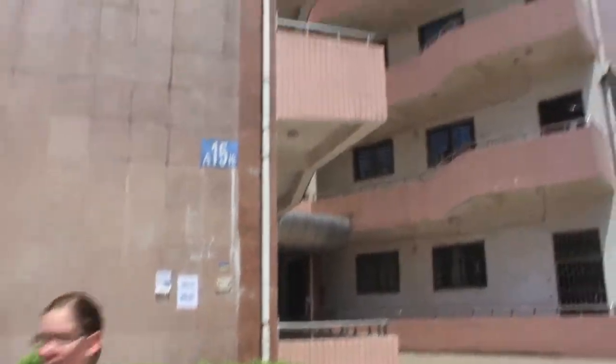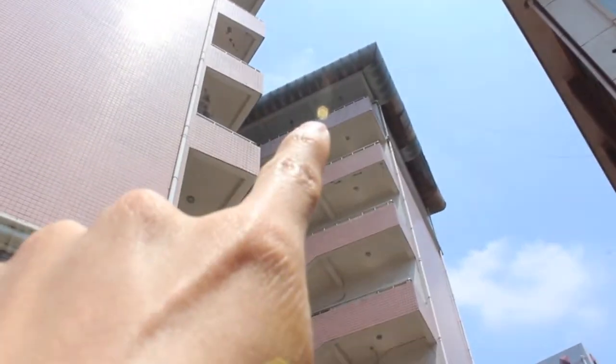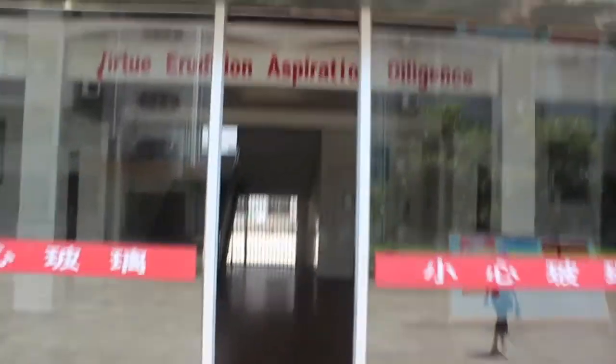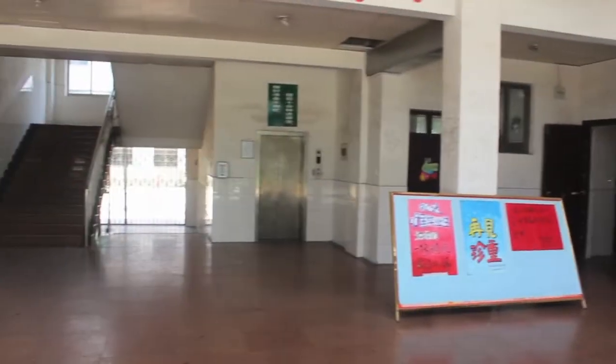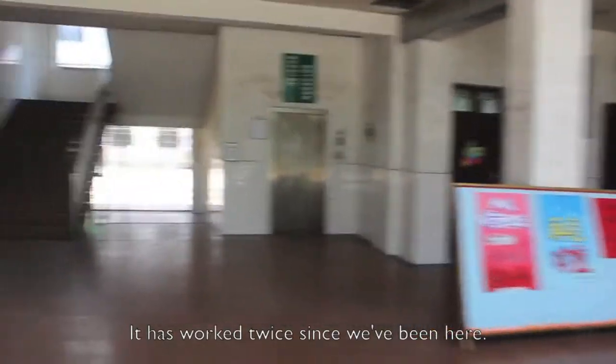Our English building — right up there on the top floor, that's where our office is. This is where we work. Virtue. Tradition. Aspiration. Intelligence. Now the elevator is always broken, so we have to walk up eight floors.